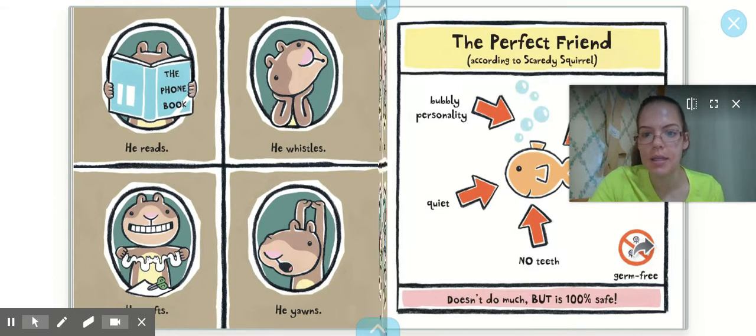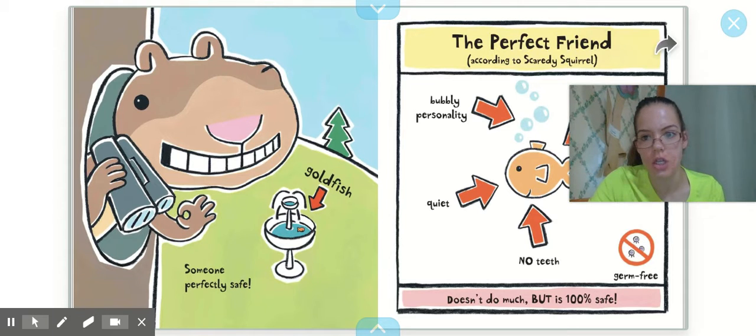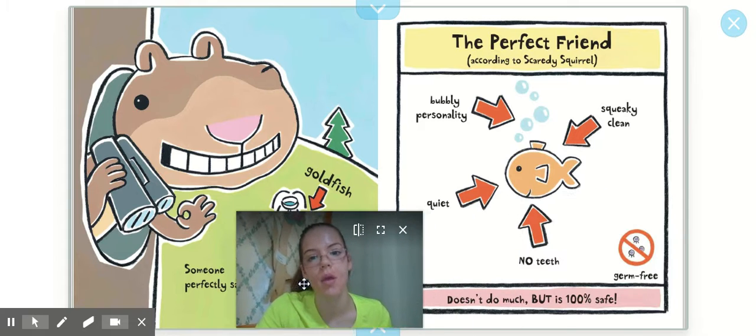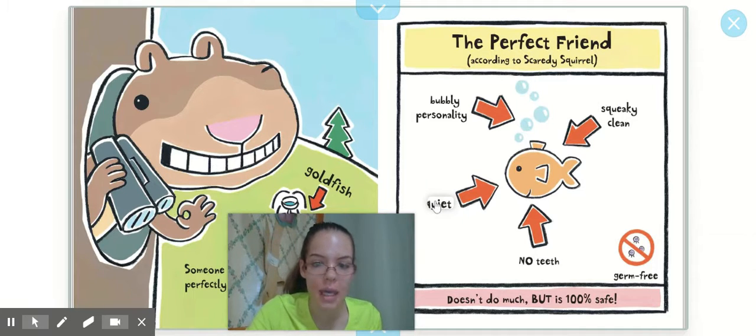Until one day he spots someone perfectly safe — a goldfish! A goldfish is the perfect friend for Scaredy Squirrel because he has a bubbly personality, he's squeaky clean so no germs, he's quiet, he doesn't have teeth so he can't bite Scaredy Squirrel, and also he's germ-free. He doesn't do much, but at least he's 100% safe.